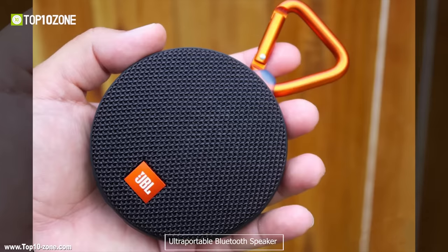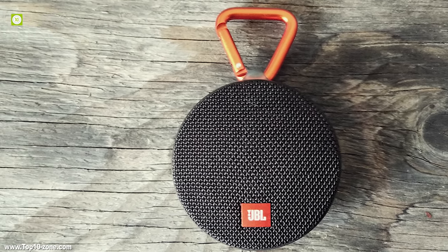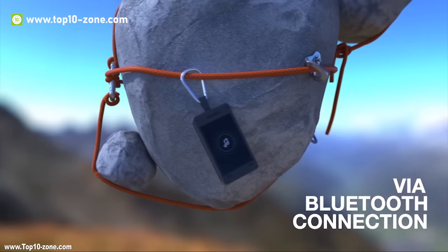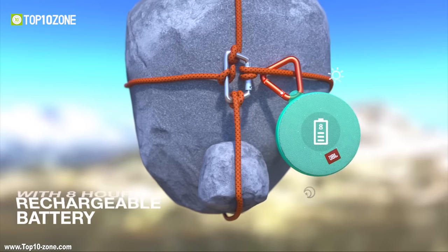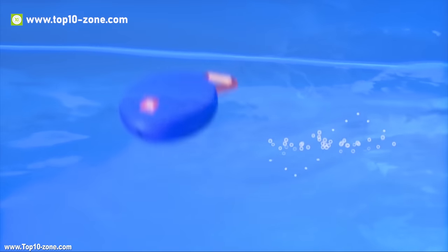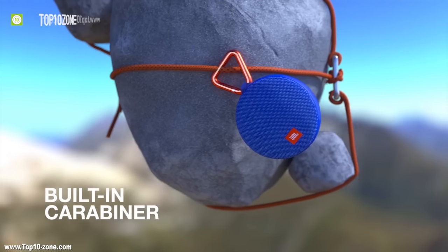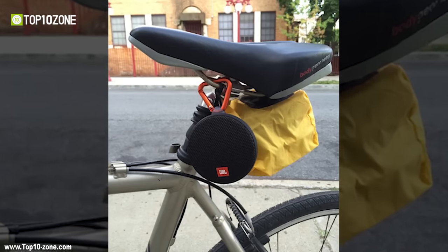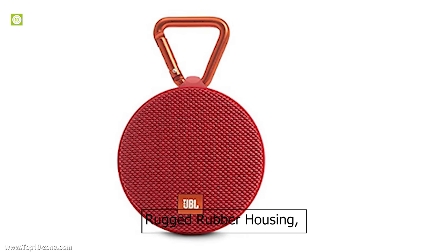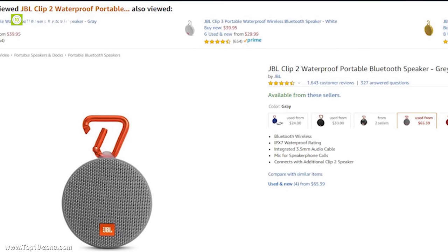The JBL Clip2 is an ultra-portable Bluetooth speaker that packs strong treble and bass into a tiny design. It offers amazing audio quality with impressive treble, mid-range, and bass for a small speaker. It wirelessly streams high-quality sound from your smartphone or tablet with a built-in rechargeable Li-Ion battery capable of giving up to 8 hours of playtime. With an IPX7 waterproof rating, the Clip2 can even be submerged into water up to 3 feet for about 30 minutes. Like the original JBL Clip, the Clip2 has a built-in carabiner to hook it onto anything for all your adventures, with durable fabric material and rugged rubber housing. With great customer reviews, the JBL Clip2 is available on Amazon at around $60.